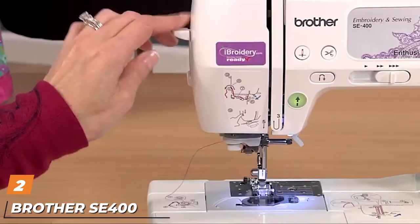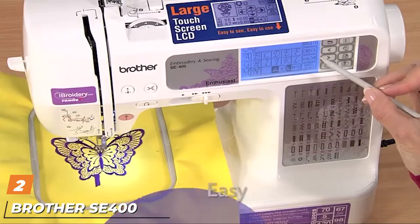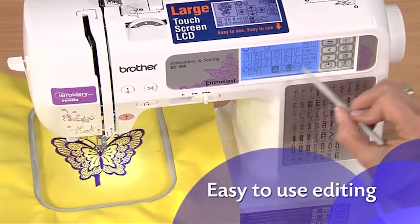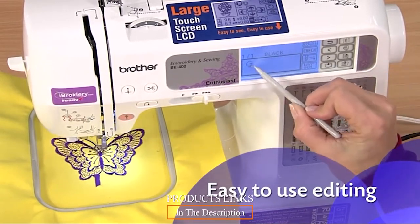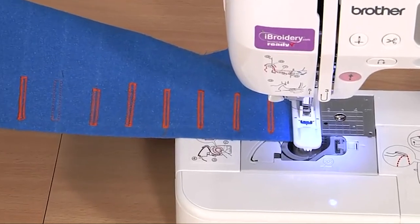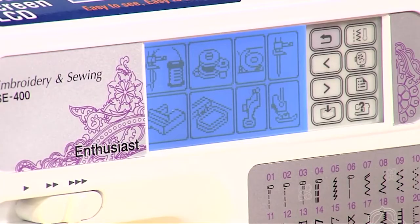Moving on to number two, we have the Brother SE-F100 combination computerized sewing and embroidery machine. Anyone from the beginner to the professional can appreciate and use the functions on this impressive machine. It is one of the most versatile on our list and is capable of embroidery.